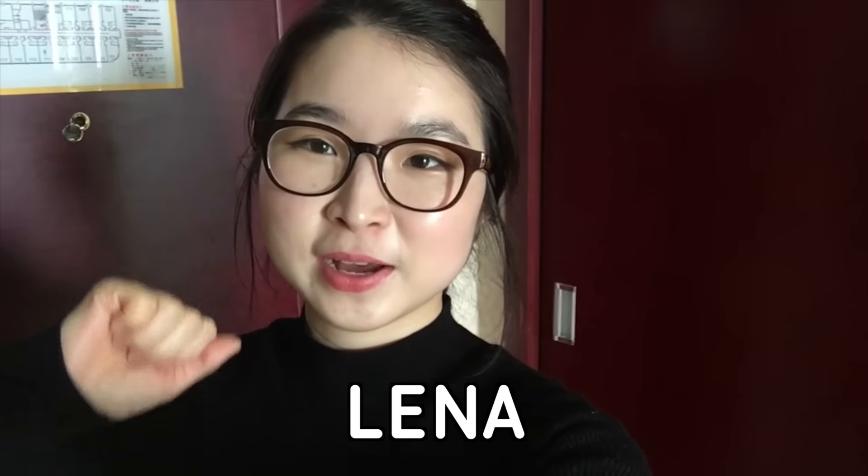Hi guys, so as some of you know I am staying in China for two weeks for an exchange program at our school, and I'm staying in this hotel. I decided to show you guys what my hotel looks like because this is one of my favorite types of videos on YouTube.